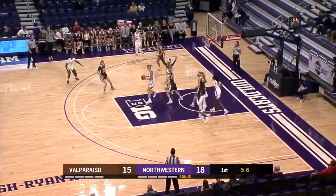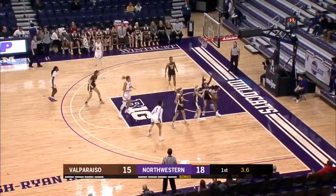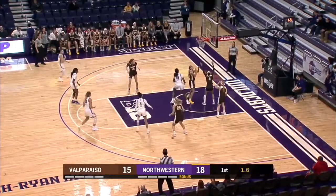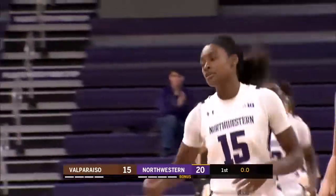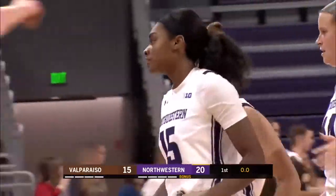Satterwhite into Scheid with 5 seconds left in the first quarter. Out to Wood. Into Shaw. 2 seconds — she gets up the layup, it is good. The Wildcats beat the buzzer. It is 20-15 at the end of one.